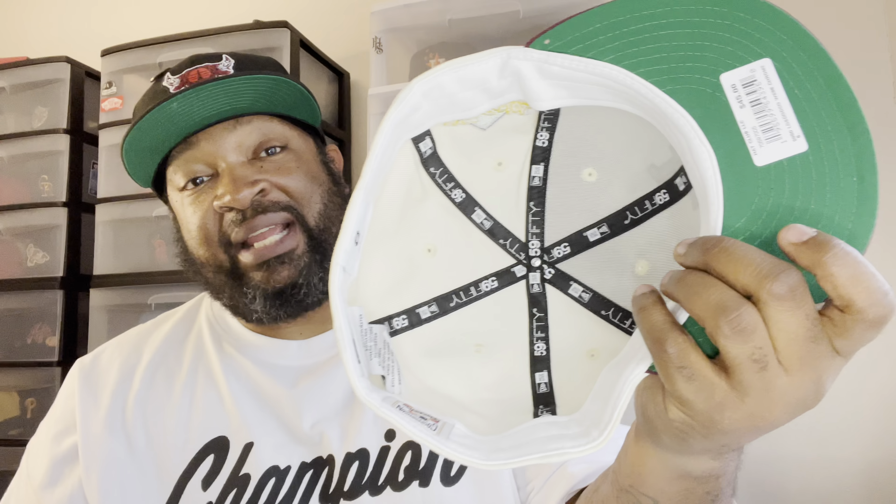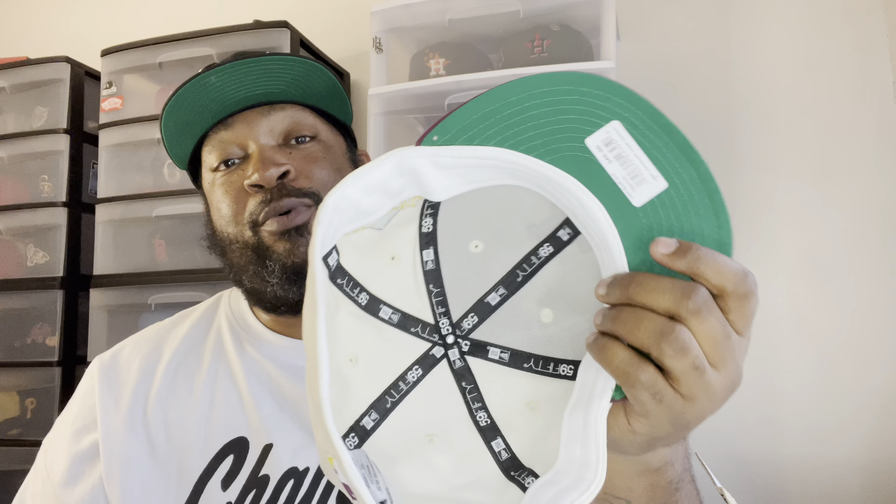I'm personally a burgundy/maroon guy, so definitely going to choose the maroon over the green. Before I go any further, I'm definitely going to put some kind of protection layer on this, because I know the off-white is going to scare a lot of people off. And then you got that green under with the white guts in there — that's probably gonna run a lot of people off too, even though the collection is dope.